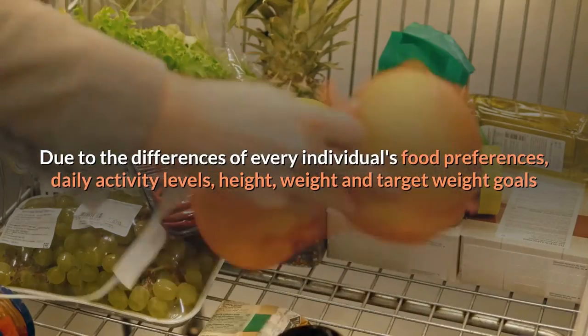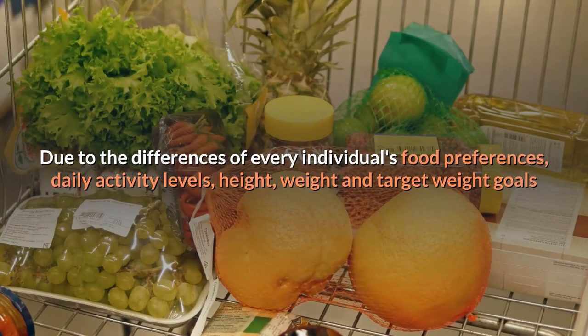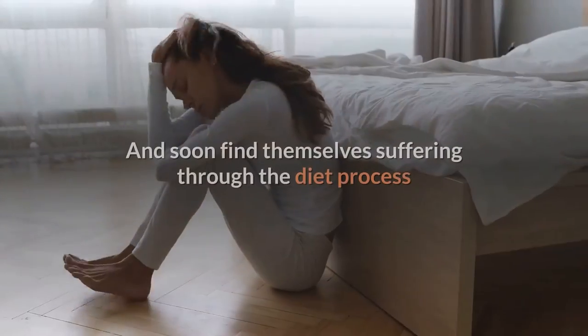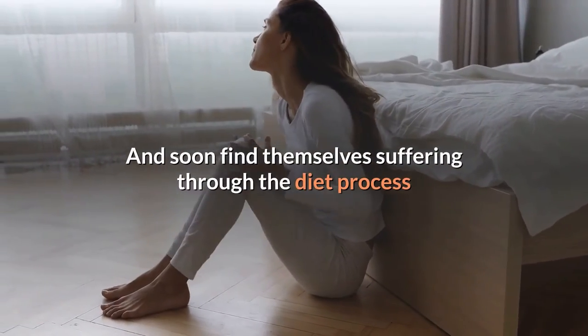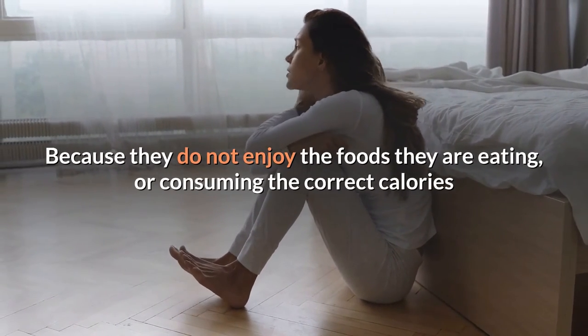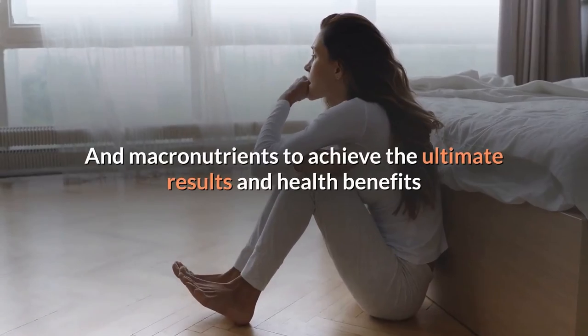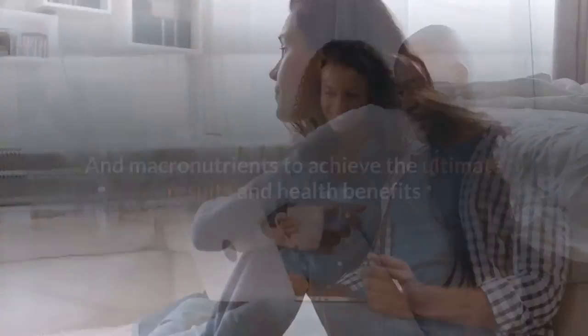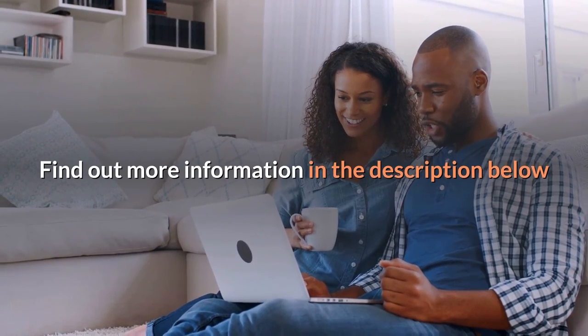Due to the differences in every individual's food preferences, daily activity levels, height, weight, and target weight goals, many people find themselves suffering through the diet process because they do not enjoy the foods they are eating or are not consuming the correct calories and macronutrients to achieve the ultimate results and health benefits. Find out more information in the description below.